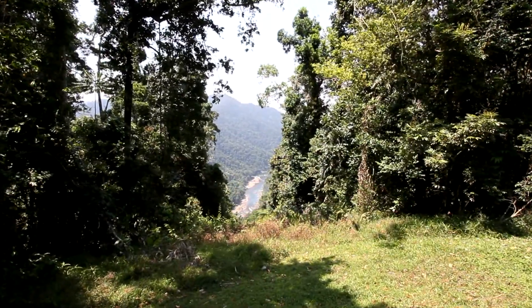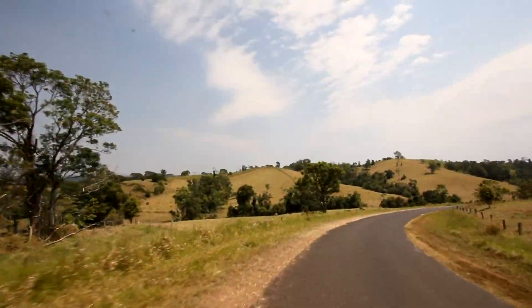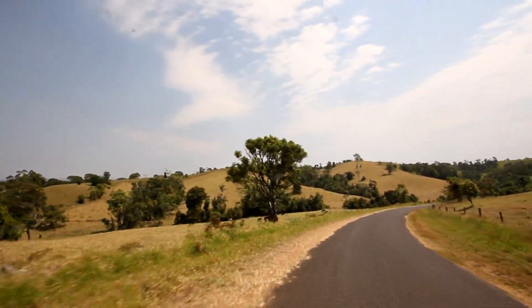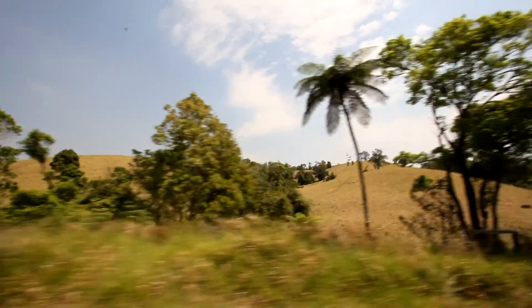It's a steep scenic drive to the Atherton Tablelands. Along the plateau there are a number of stops providing magnificent panoramic views.